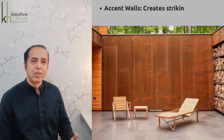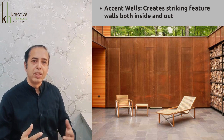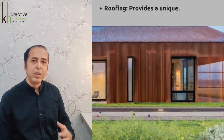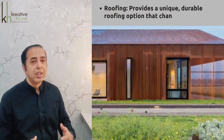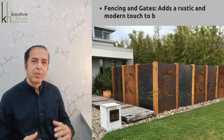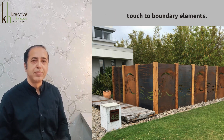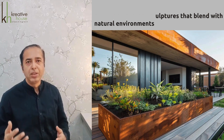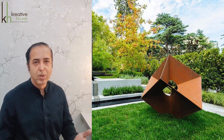Accent walls create striking feature walls both inside and outside buildings. For roofing, corten steel provides a unique, durable roofing option that changes color over time. It also adds rustic and modern boundary elements for gates, and landscape features include garden planters, retaining walls, and chairs that blend with the natural environment.